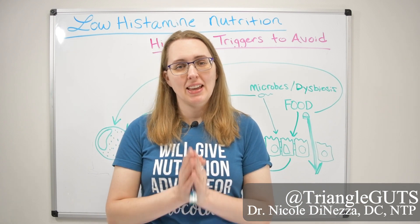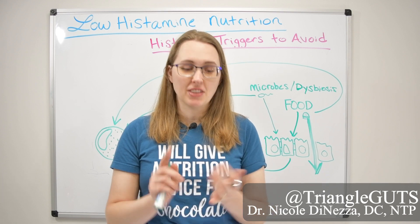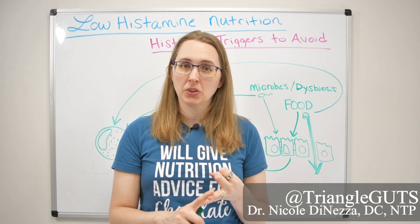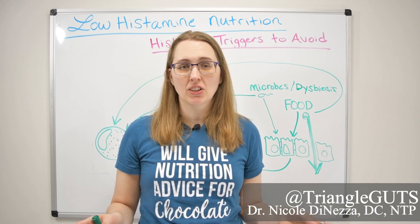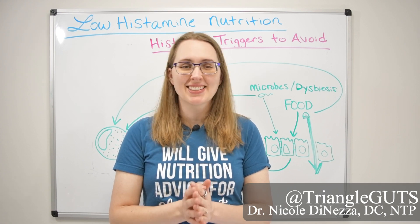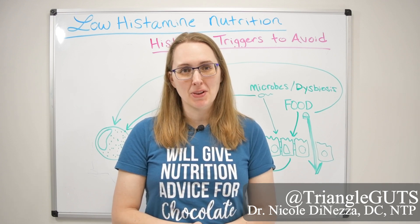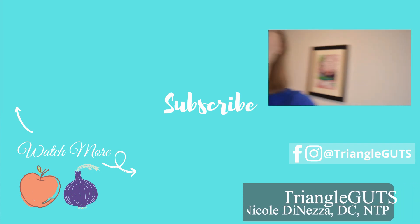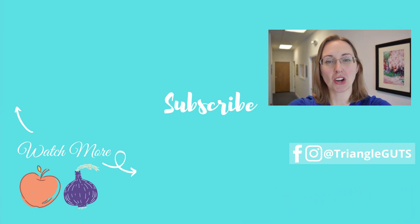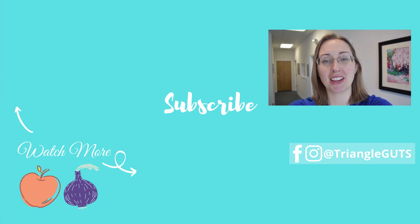I hope this was helpful. Click the link in the description below to get a copy of the high histamine food list and the antihistamine food list — PDFs I use with my patients in my clinic. I hope that gives you more understanding of how to navigate this anti-histamine diet, which can be really therapeutic and helpful for some people. If you liked this video, be sure to subscribe, ring the bell, click the like button, and leave a comment with the videos you'd like to see next. Thanks so much and I'll see you in the next video.